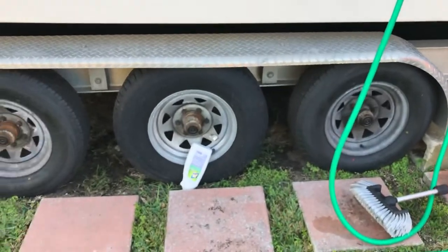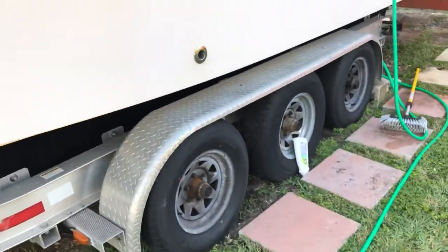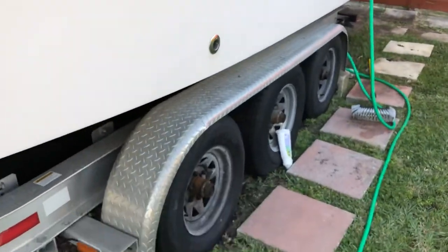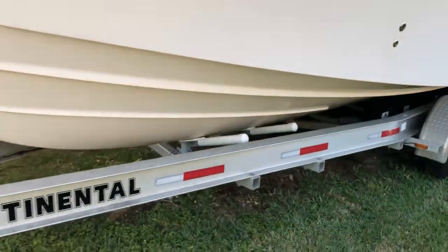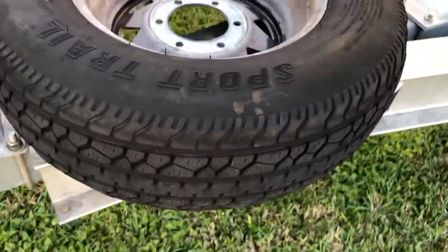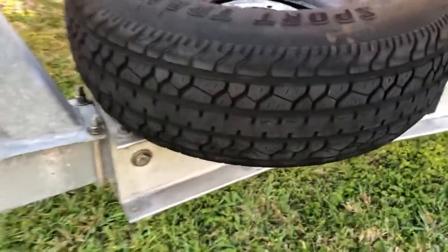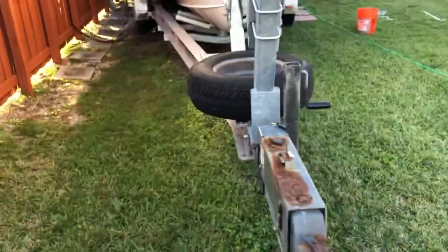The trailer is in excellent shape. It's got four brand new tires — I just put two on two weeks ago in early January, and the other two I put on in 2019. I have two spare tires; they're in decent shape but not tires I wanted to be trailering with, so I'm using them as spares.